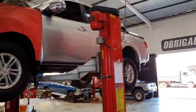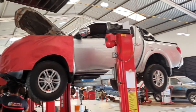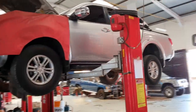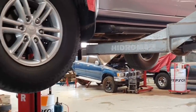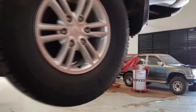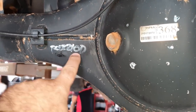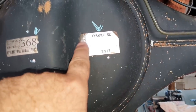Olha que camionetona inteira! Pessoal da Triton, chega, brilha o olho, chora de alegria quando vê uma Triton dessa. Fazendo revisão light. Olha como ela está inteira — tem aqui a anotação do checklist. A etiqueta do diferencial, a etiqueta do lubrificante LSD.